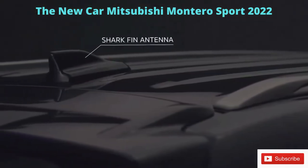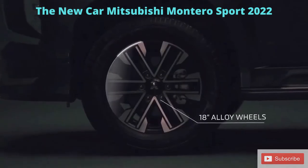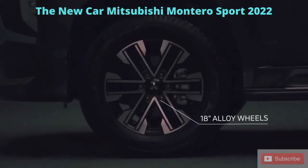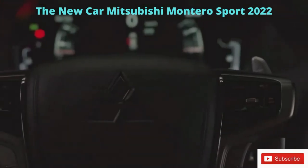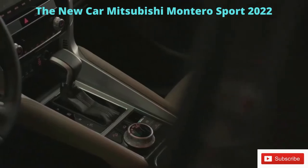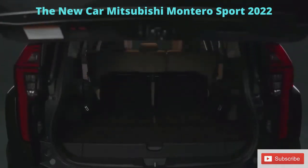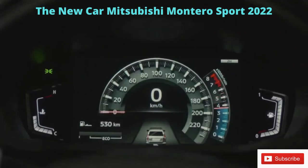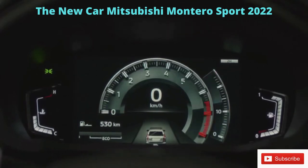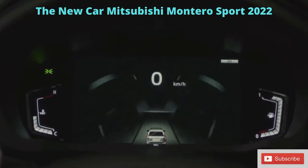The exterior's aesthetic is coupled with the body-colored sharp fin antenna and 18-inch diamond-cut six-spoke alloy wheels. With the refreshed exterior comes a new interior — a combination of ergonomic design, high-tech features, and comfortable space make the interior more luxurious and inviting. The new Montero Sport is equipped with state-of-the-art technology; starting from the driving position, a new 8-inch color LCD meter displays essential driver and vehicle information.